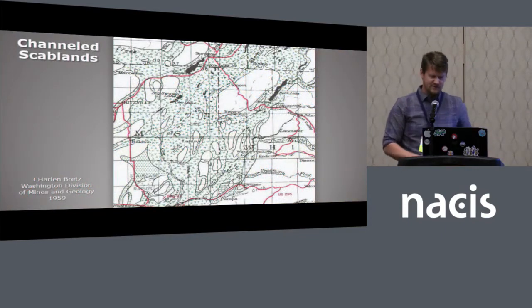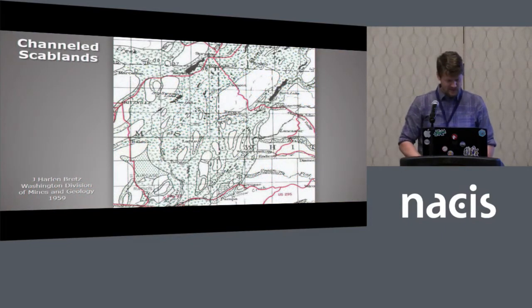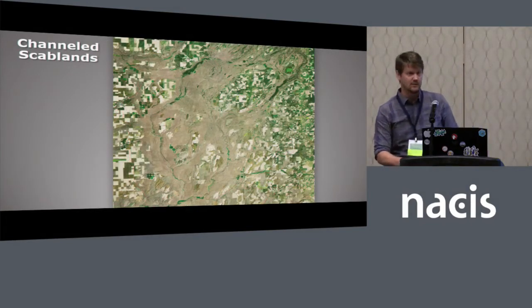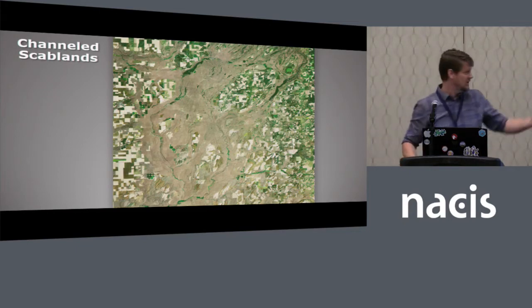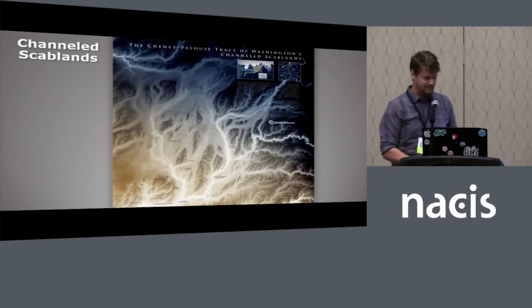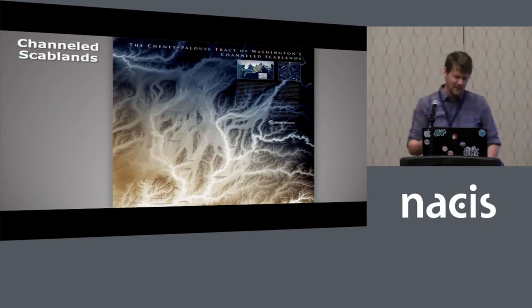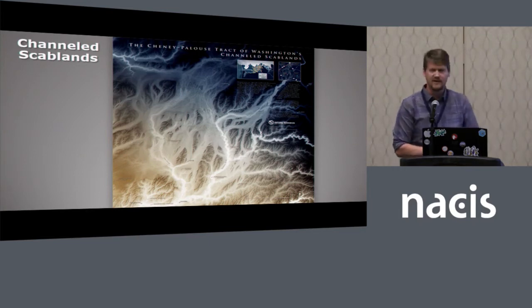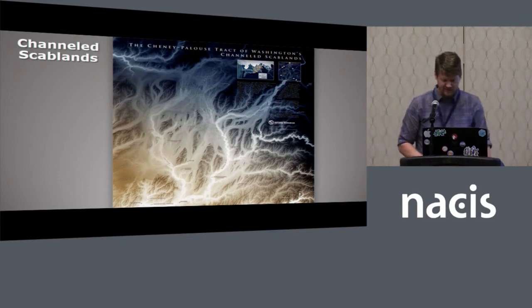Here's a smaller cropped-in version of Bretz's map of eastern Washington. The channeled scablands are so impressive you can definitely see them from outer space — you can see the brown scoured areas compared to the loess-covered areas that are now farmland. We took that map and made a stark version of the channels using elevation data, tweaking it so you can see the channels really vividly.